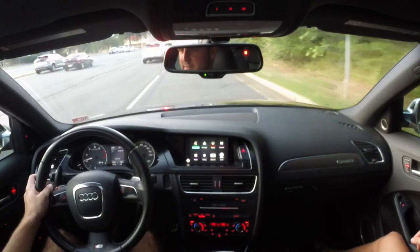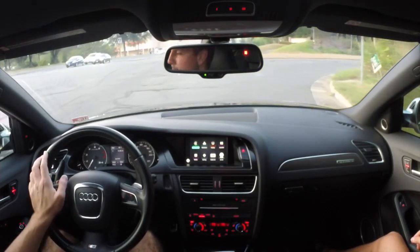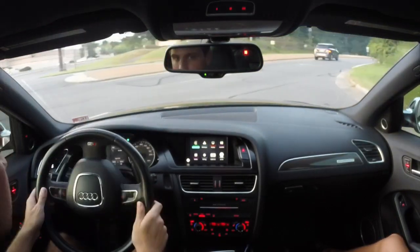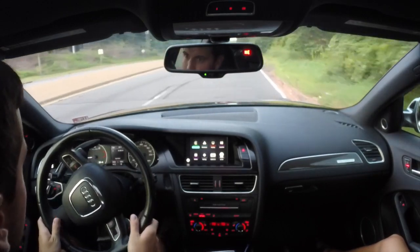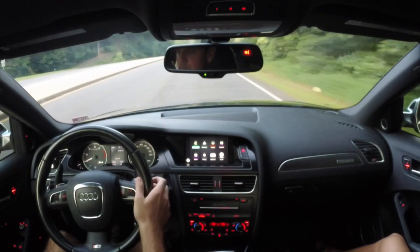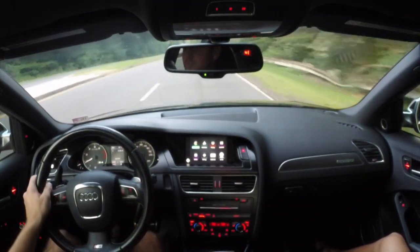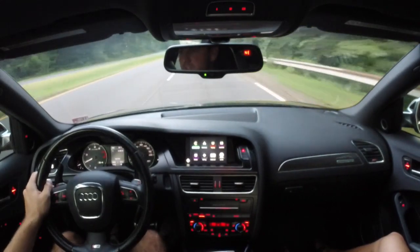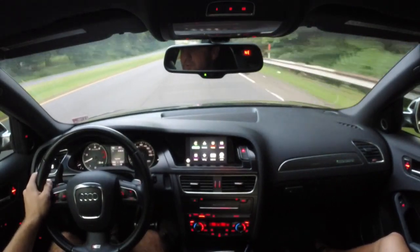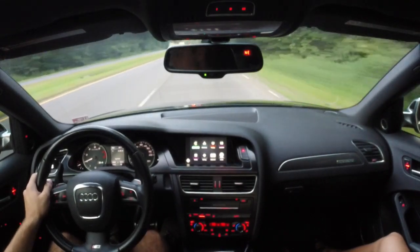These downshifts are very nice, and you can just run through the gears so quickly. With the dual-clutch transmission, I pretty much only drove this thing in manual mode — I never really had it in drive. It's just something I like to do.